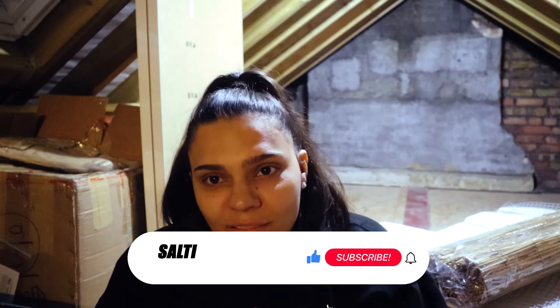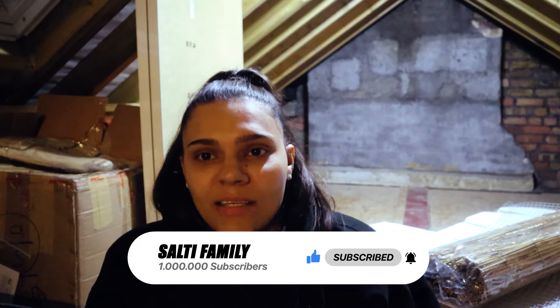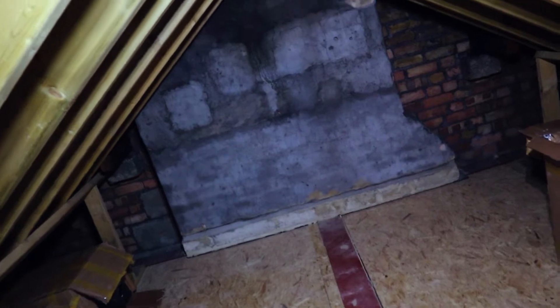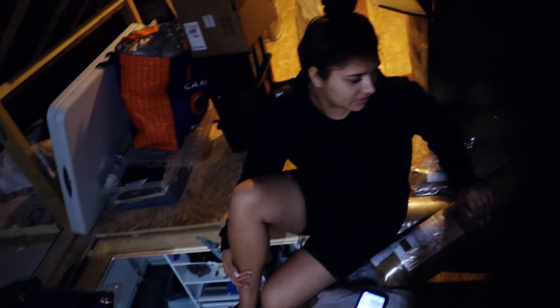Hey guys, welcome back to our channel. Today, as you can see, I'm sitting in the loft. I'm gonna be changing this side of it to something of my very own. Don't forget to like, subscribe, comment and hit that bell notification button. So today I'm gonna be doing it with my sister. This is what the loft currently looks like — all stock — and this is what we're gonna be using to make it look pretty. There's the sis over there.